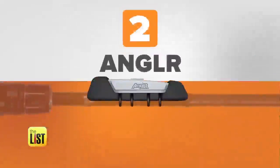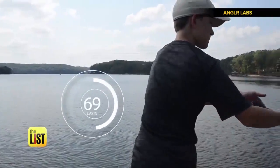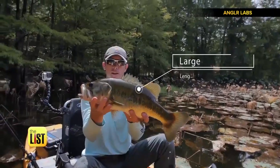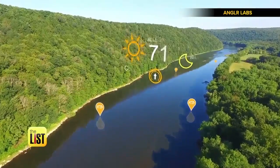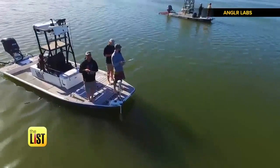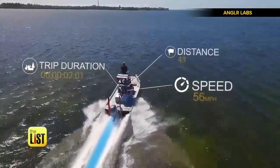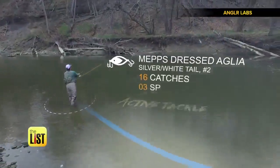At number two, Angler Tracker, a device that attaches to your rod and makes it smart. This thing detects every cast and logs every catch, while at the same time marking your exact location and pulling in local weather and water data. When you start fishing, open their app and it'll track all sorts of stats serious fishermen use to flounder around with manually.